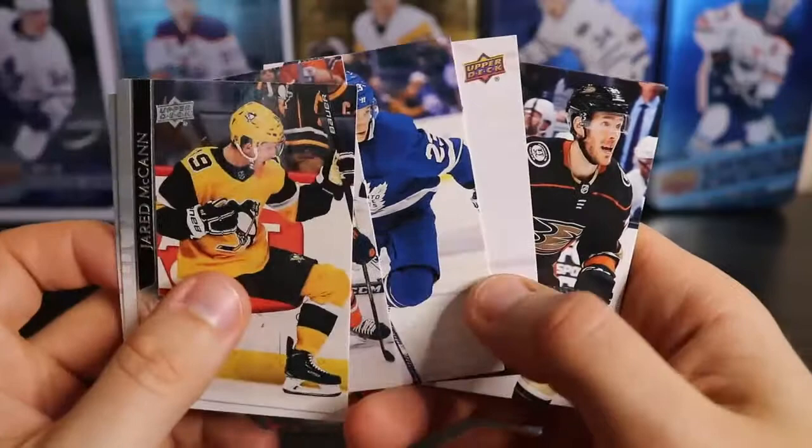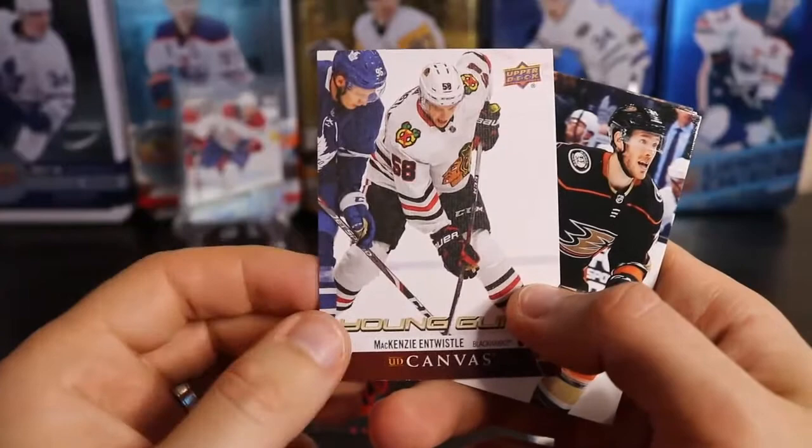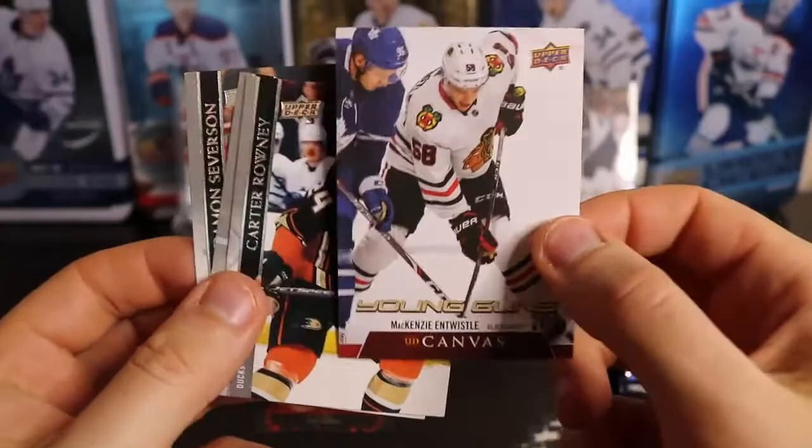Got ourselves a canvas Young Guns — there we go — bonus Young Guns of McKenzie Entwistle. So I have two of his Young Guns and here is his canvas. That's not bad.